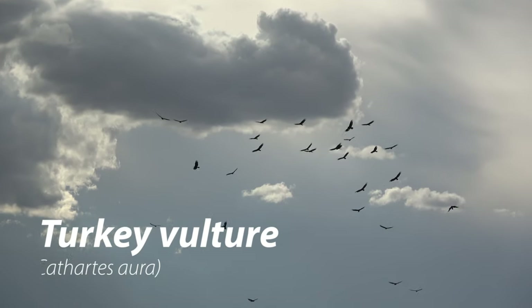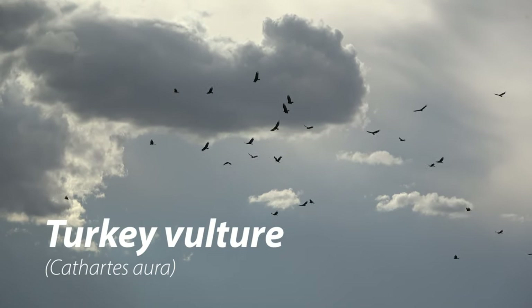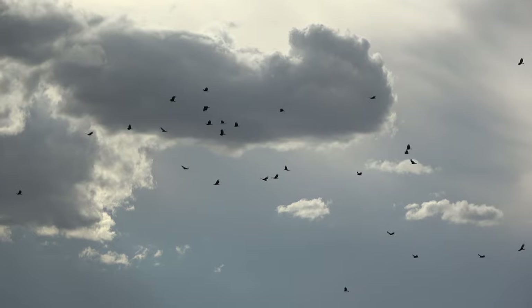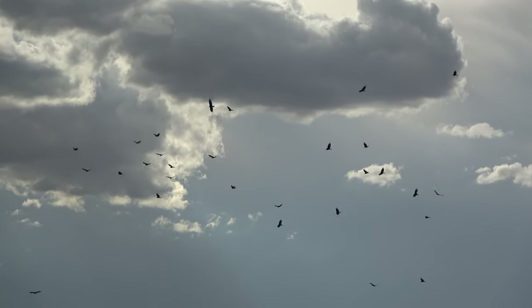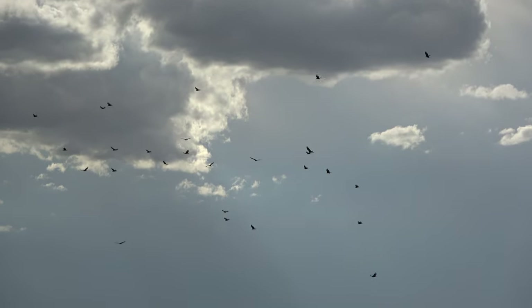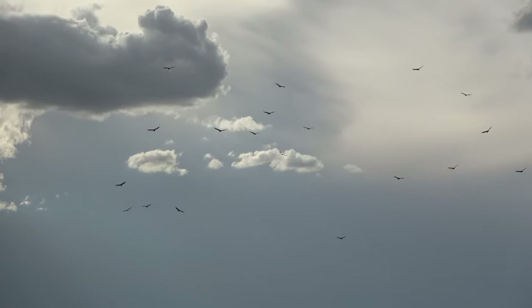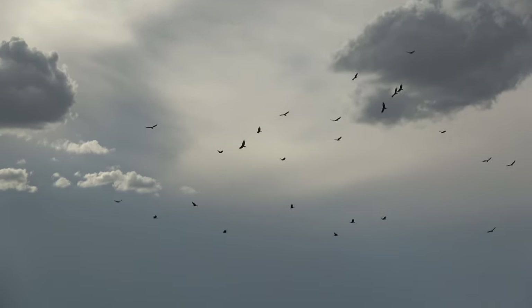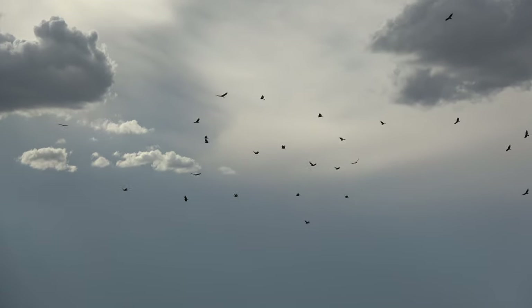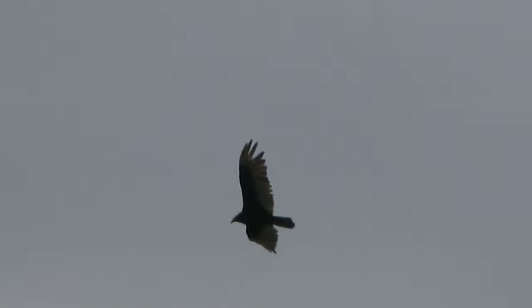These turkey vultures are enjoying a nice glide on some thermals. They are scavengers and make slow circles while riding the wind, searching for something to eat. These birds look much like turkeys, and that's where they got their common name.